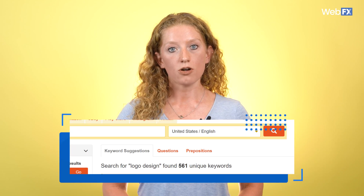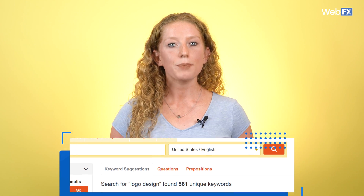You can also toggle between keyword suggestions, questions, and prepositions, which is pretty unique. The paid version gives you really valuable insights such as search volume and competition, so if you like the free version, it might be a good idea to spend a little bit of extra money.